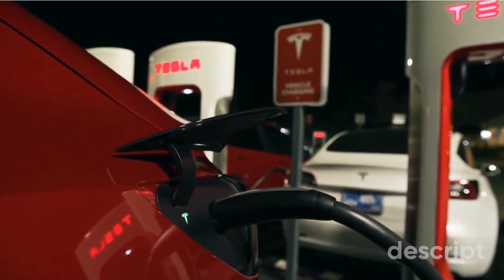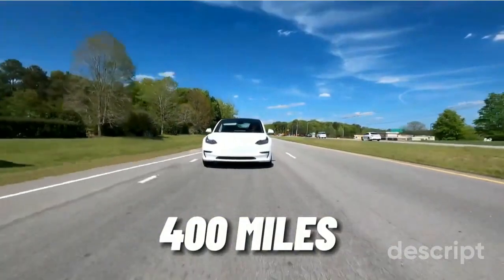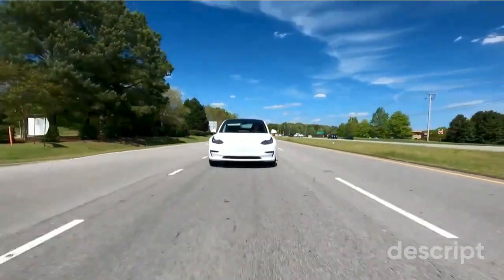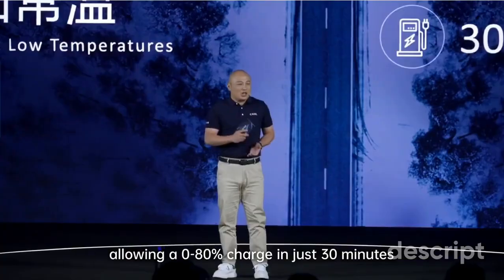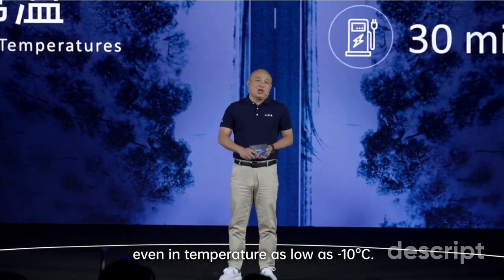This battery sets new standards in the industry. CATL's new LFP battery appears to strike this balance perfectly, providing over 434 miles of range on a single charge. The battery's ability to perform efficiently even in temperatures as low as -10°C demonstrates its versatility across various weather conditions.